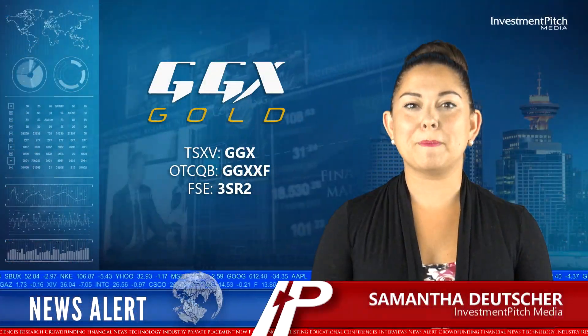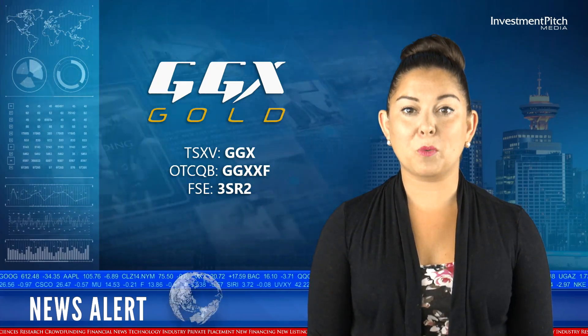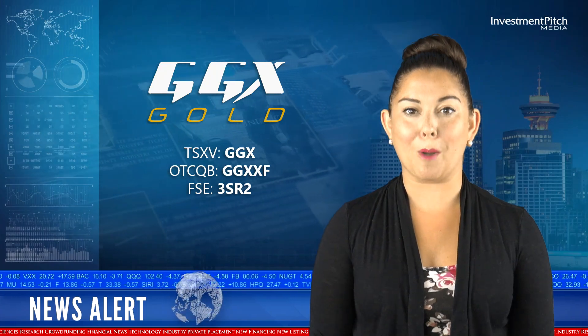I'm Samantha Deicher for Investment Pitch Media. GGX Gold has released additional results from the Winter-Spring Diamond Drilling Program on the Gold Drop property.